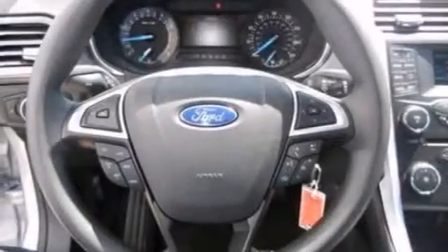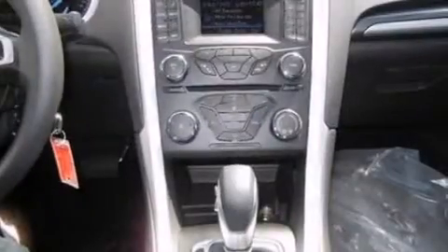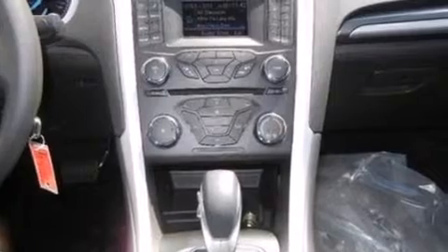The following features are also included: a low-tire pressure indicator, cruise control, full power accessories, a six-speaker audio system, side curtain airbags, a rear window defroster, front and rear reading lights, dusk-sensing headlights, speed-sensitive wipers, and air conditioning.